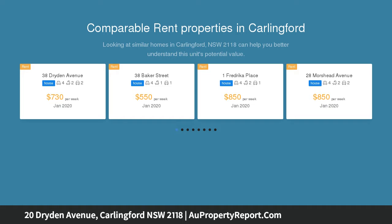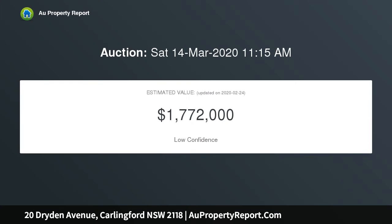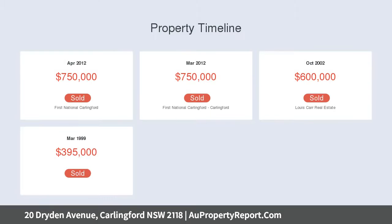It boasts a 23-metre frontage on a 1,024 sqm block, just 200 metres from the coveted Murray Farm Public School. Features include an L-shaped living and dining room with Australian hardwood floors, a family room, a granite kitchen, and a walk-in pantry.